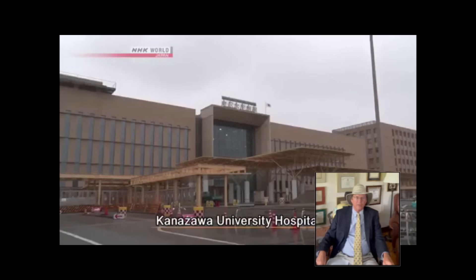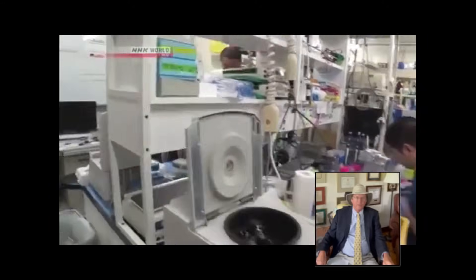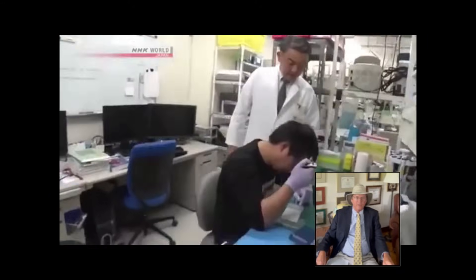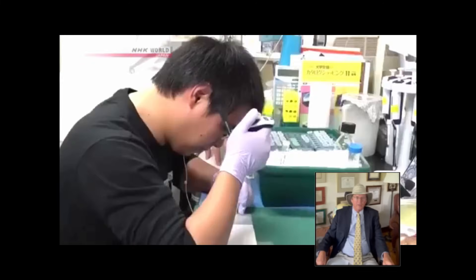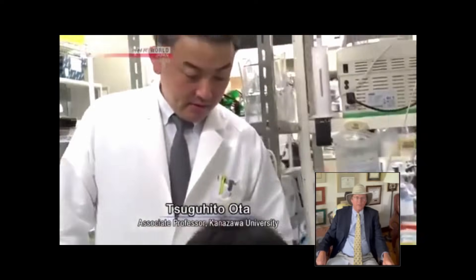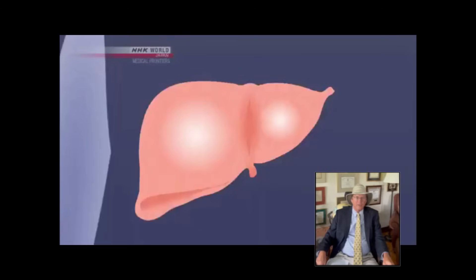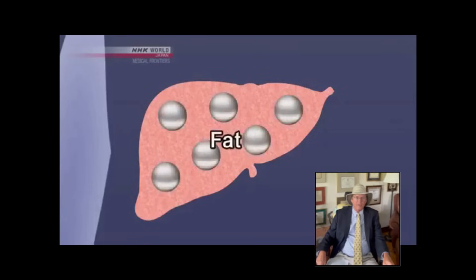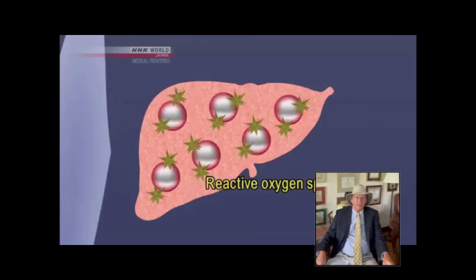Doctors are also using astaxanthin to treat liver diseases that are difficult to cure. Tuguhito Ota at Kanazawa University has been conducting clinical trials, and he believes astaxanthin can help restore liver function. The participants have a condition called fatty liver, caused when the liver accumulates an excess buildup of fat. Problems occur when reactive oxygen species cause the fat to oxidize, triggering inflammation.